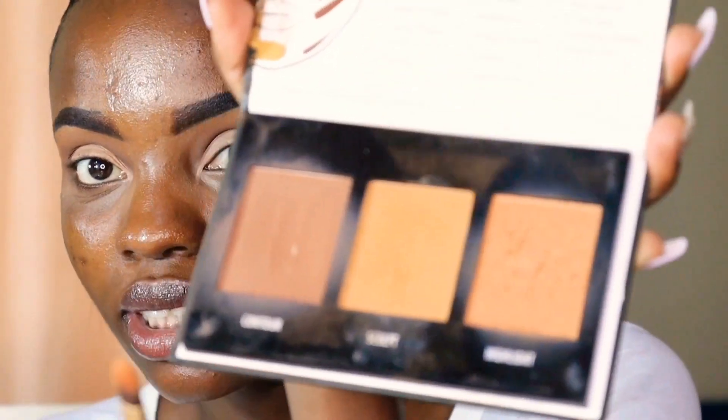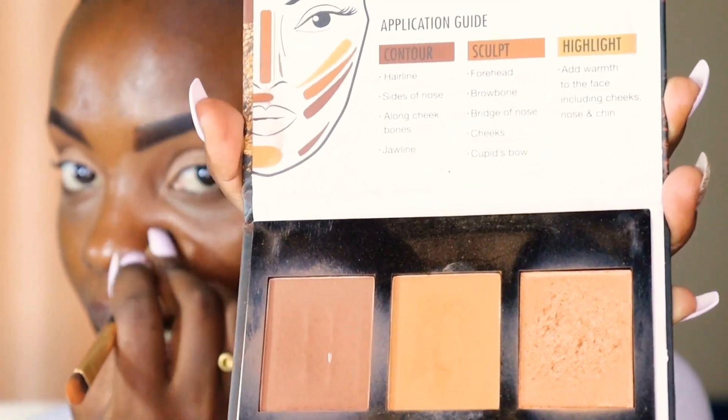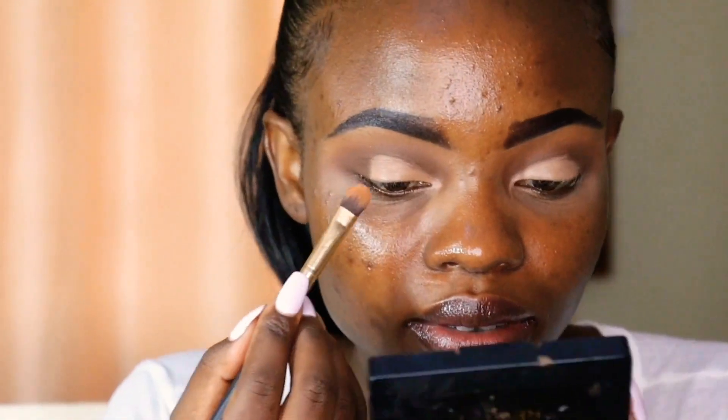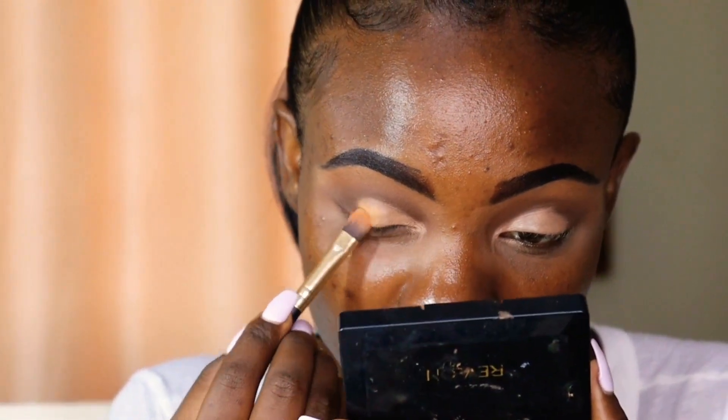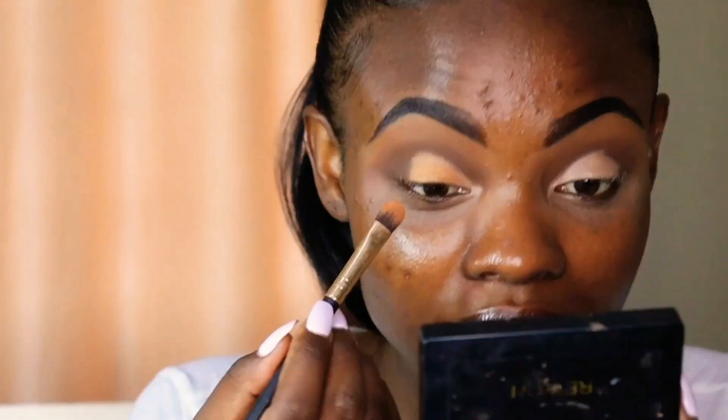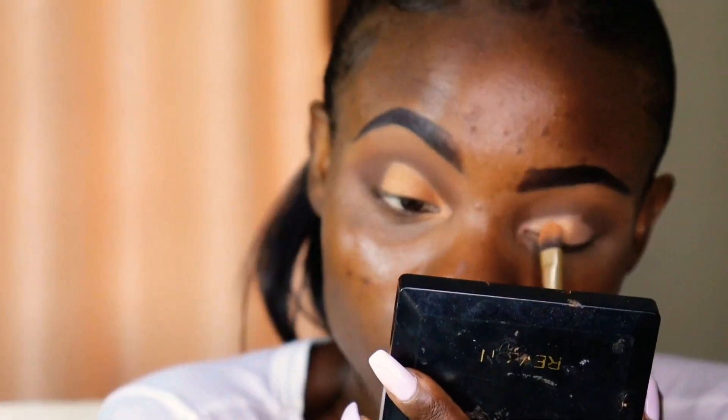I'll be going in with my contour palette from Black Radiance. I'll be going with this highlight. I was just patting in the highlight and blending it. Make sure you blend, blend, blend, and blend.